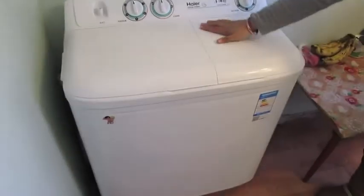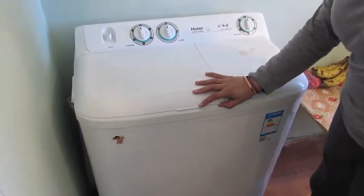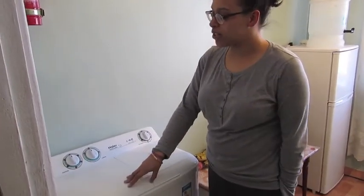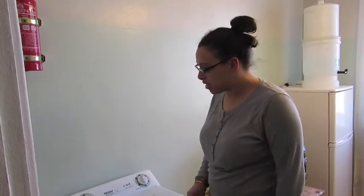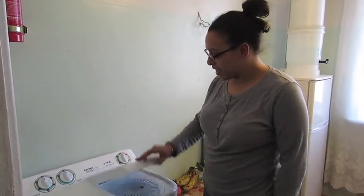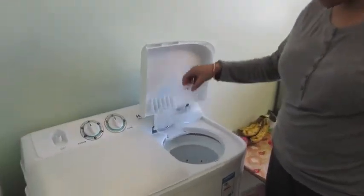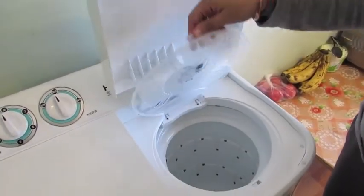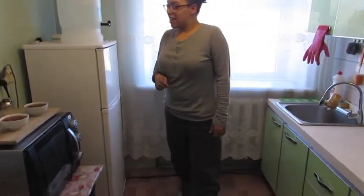First, we will start with this washing machine. It's not your average washing machine. Basically, you have to fill this up with a ton of water and your clothes after having soaked them in the bathtub. And once that has finished rinsing and soaping, you come over to this lovely side and it spins out the excess water from your clothing so they don't take too long to dry — because that's a problem here.